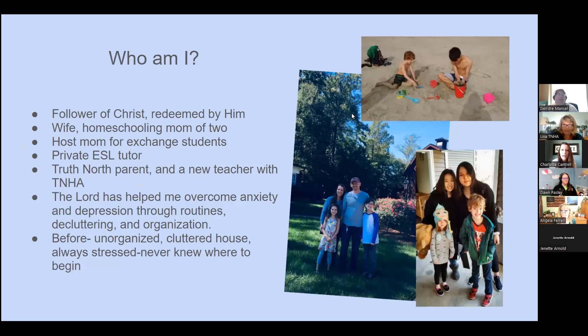Who am I? First, I'm a follower of Christ, redeemed by him. I'm a wife and a homeschooling mom of two. My family has been a host family for foreign exchange students for quite a while — the pandemic changed that, but we're looking forward to getting our students back. I'm a private ESL tutor with a network of online students, a True North parent, and I'm going to be a new teacher with True North this fall.